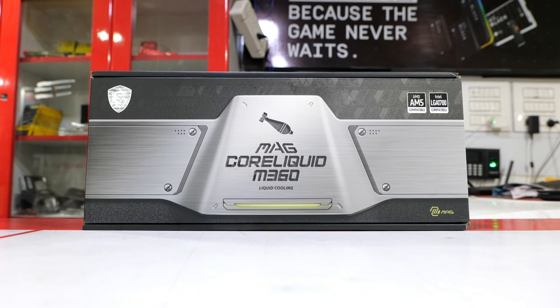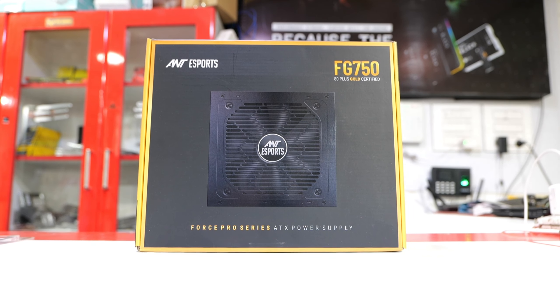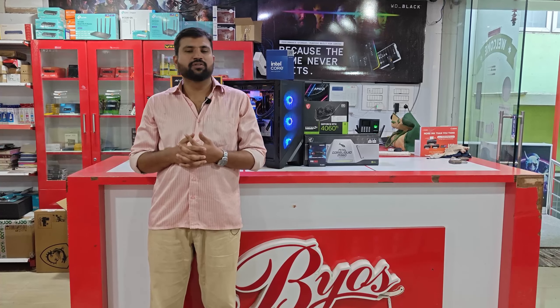The case used is the MSI MAG 360R. The cooler used is the MSI MAG 360 liquid cooler. The power supply used is the Ant Esports FG 750W Gold series.